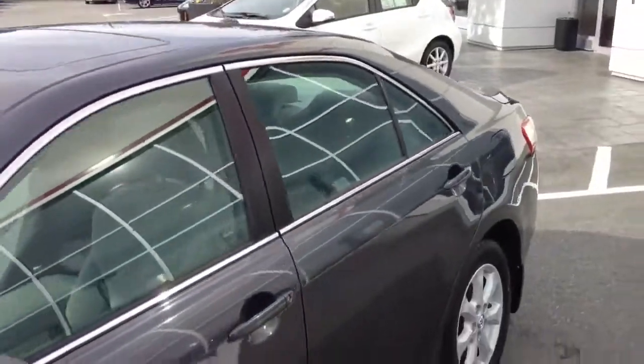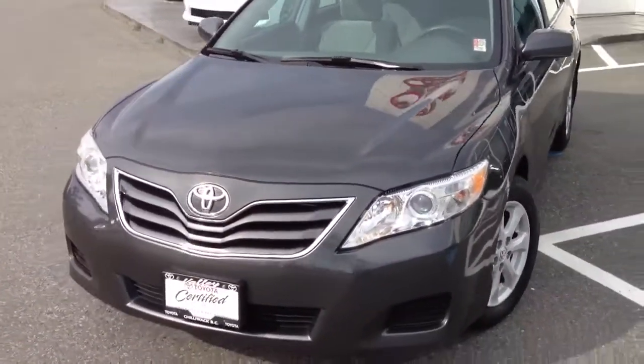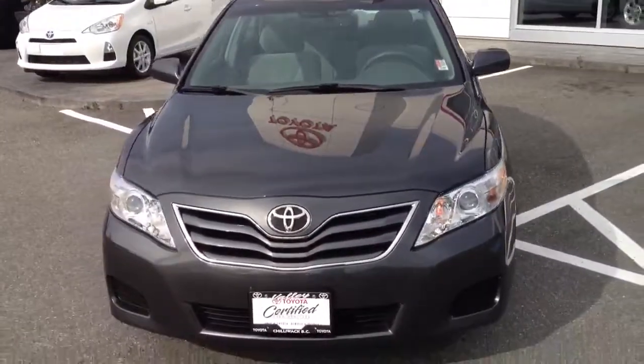If you'd like more information about this 2010 Toyota Camry LE upgraded package, please give us a call at the dealership. Don't hesitate to also look at our website, valleytoyota.ca, for additional information.